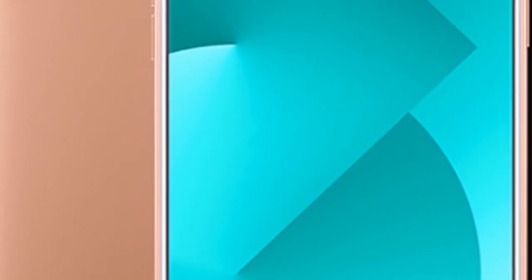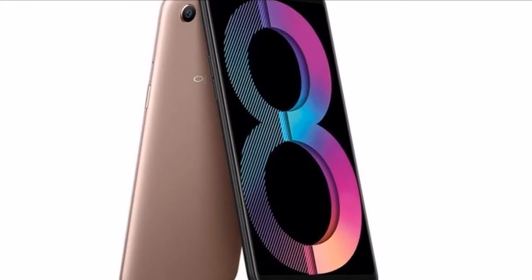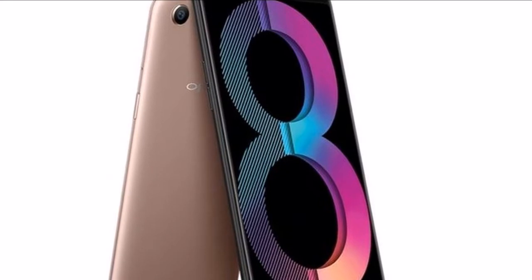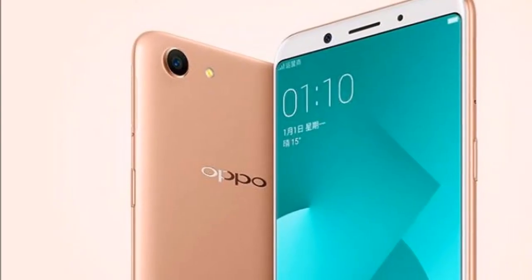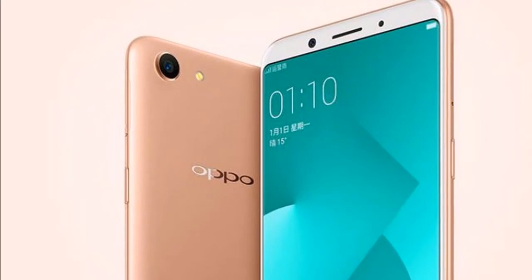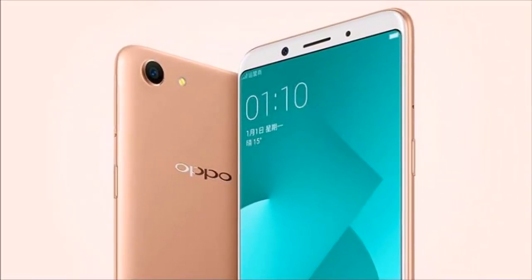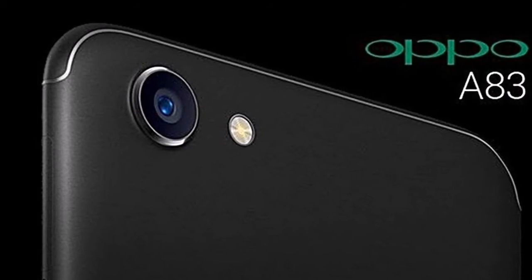The smartphone has Wi-Fi, Bluetooth V4.2, GPS/A-GPS, a micro USB port, and a 3.5 mm headphone jack on the connectivity front, and comes with a facial recognition feature to unlock the screen using your face. Sensors on board include accelerometer, ambient light sensor, and proximity sensor.